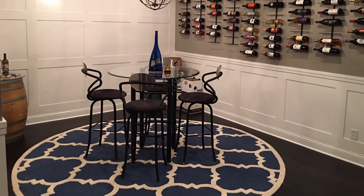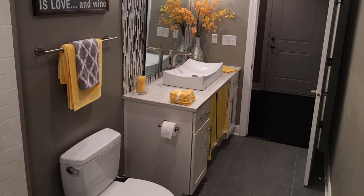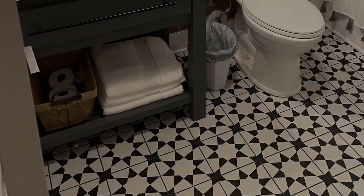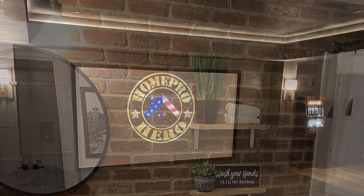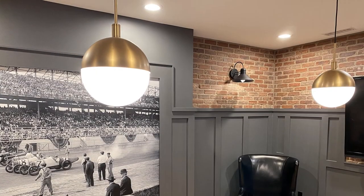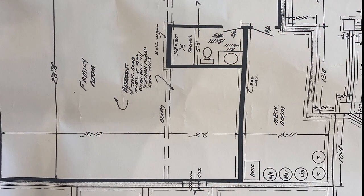This is my third and hopefully final basement project. We determined that there are really only four rooms we wanted in this basement based off of what we did in our prior basements. Of course we needed a bathroom, we also wanted to add a home theater, a wet bar area, and a game room.